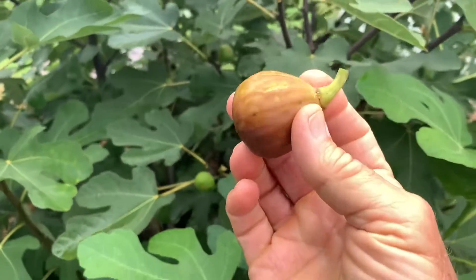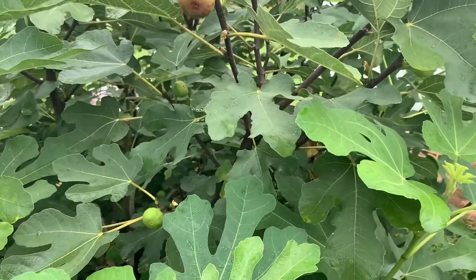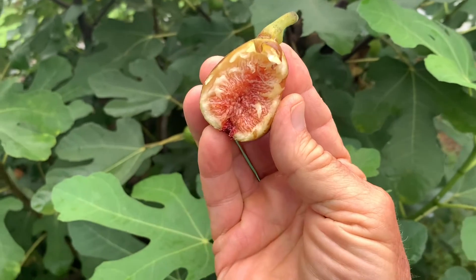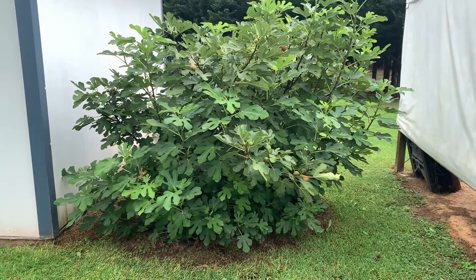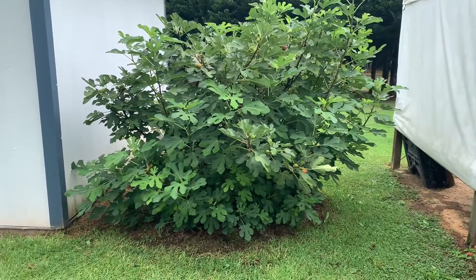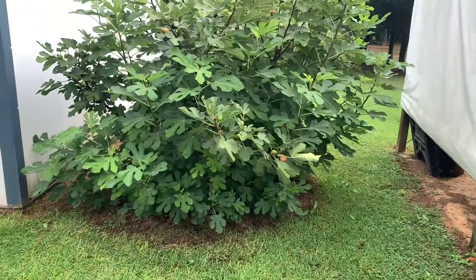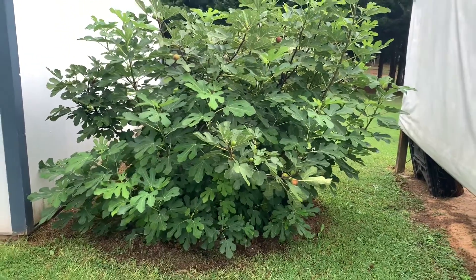Hard to beat a fresh fig! I planted this fig bush about 30 years ago — got it from a farmer friend of mine. It grows up so rapidly that I have to cut it back every year. They'll get 30 to 40 feet tall, and then you can't get a hold of the figs.